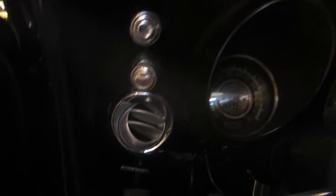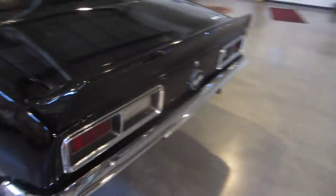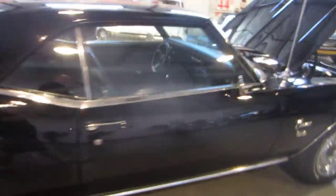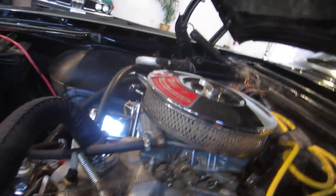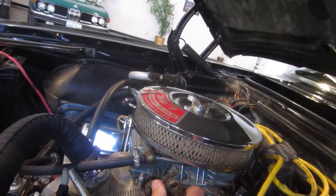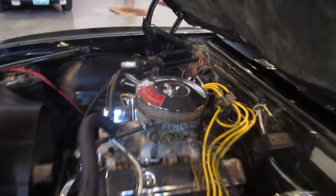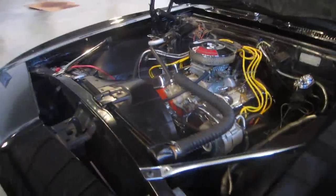It does have the vents for the AC and the AC controls. Let's let you listen to the exhaust — very nice sounding 327, runs super. No lifter noise, no tapping, no knocking.